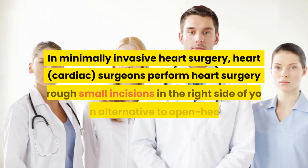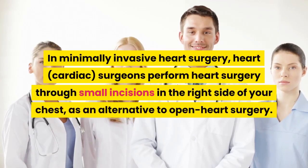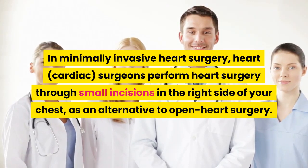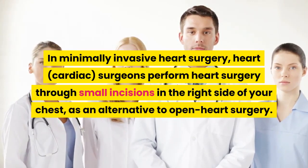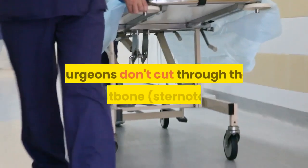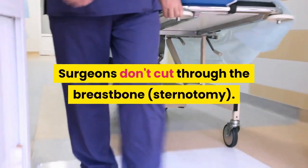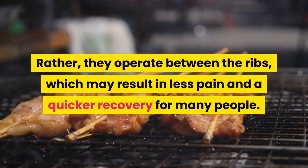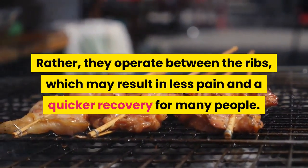Overview. In minimally invasive heart surgery, cardiac surgeons perform heart surgery through small incisions in the right side of your chest, as an alternative to open heart surgery. Surgeons don't cut through the breastbone. Rather, they operate between the ribs, which may result in less pain and a quicker recovery for many people.